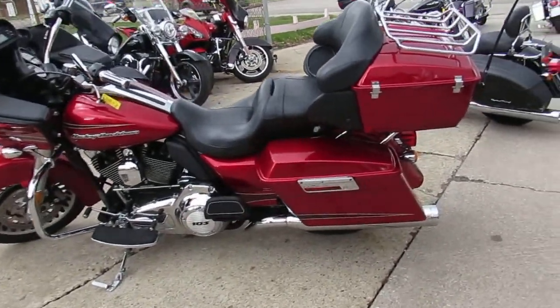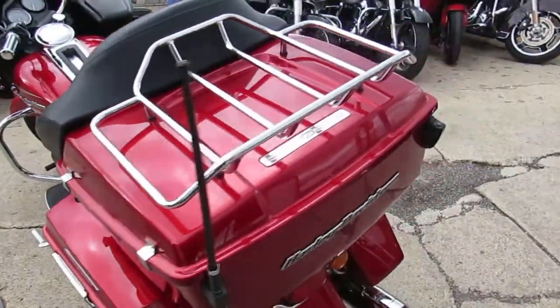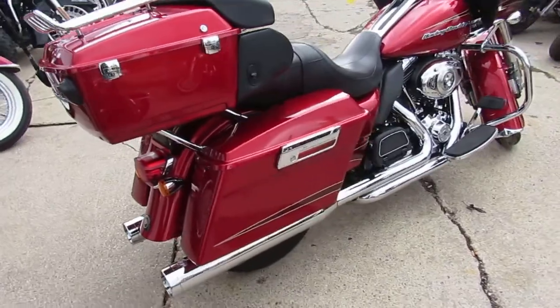Hey guys, it's Approval Powersports here doing some videos on the used Harleys we have for sale. We've got over 400 for sale in the showroom. This one here is a sharp 2012 Road Glide — it's got perfect candy apple red paint.